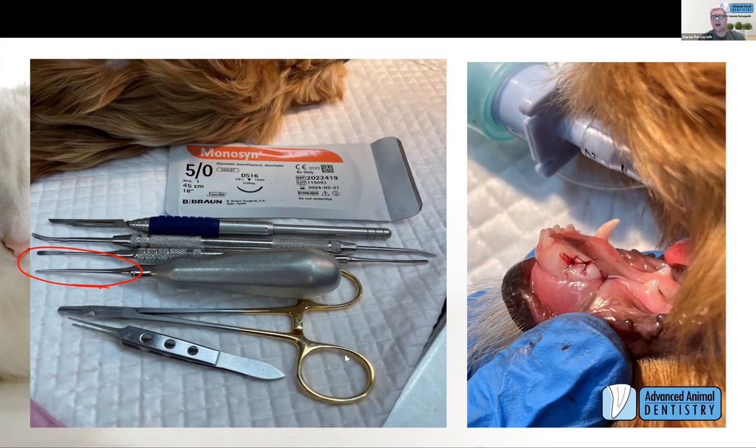Do I get away with it all the time? No — I've had my own patients come back with enamel trauma. If you do enough, it's going to happen; there's no way of always avoiding it. Sometimes working in small patients and their inflammatory response — they're all a little bit different. Mostly you've done it correctly; mostly it's the animal's individual response.